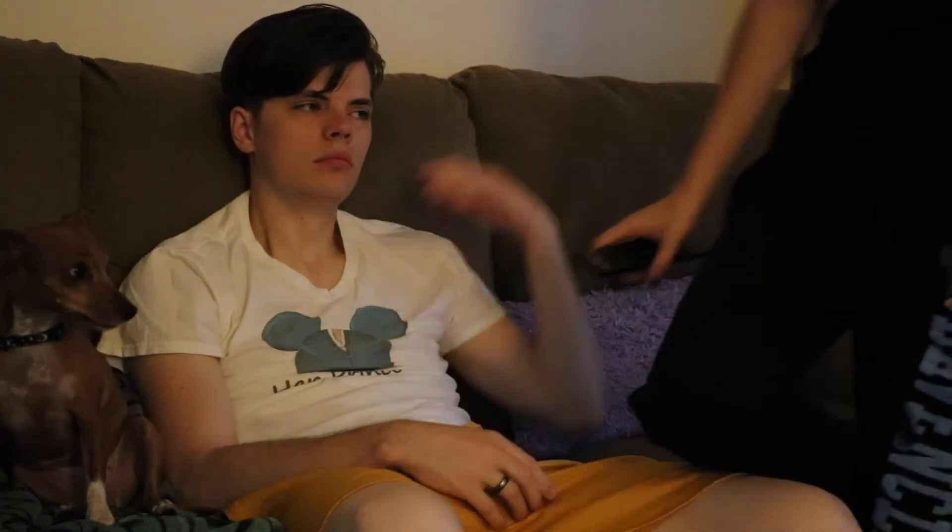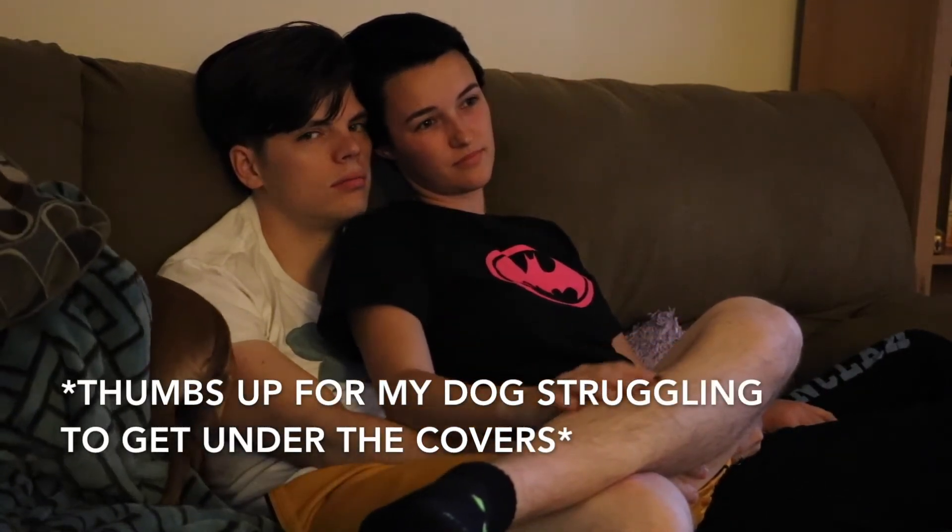Next, Kyle and I like to curl up on the couch once everything is said and done and watch a show or a movie together before bed. The show we've been watching recently is How I Met Your Mother — thumbs up if you've seen it! It's hilarious; I forgot how funny it was. We normally watch an episode or two or three before bed. Thumbs up for the struggle bus my dog is on trying to get under that blanket.